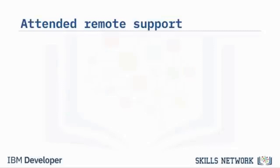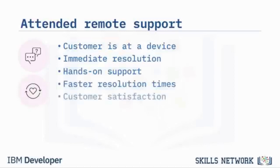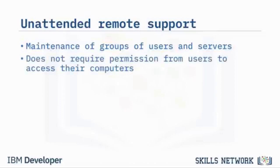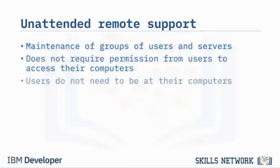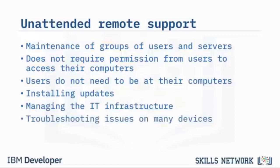Attended remote support is when a customer is at a device and needs support — the problem needs to be solved as soon as possible. Attended support allows for hands-on support, expediting resolution times and increasing customer satisfaction. Unattended remote support is for maintenance support of groups of users and servers — the software does not require permission from users to access their computers, and users do not need to be at their computers for support to provide maintenance. Unattended remote support is ideal for installing updates, managing the IT infrastructure, and troubleshooting issues on many devices.